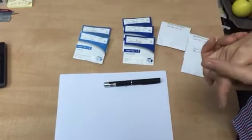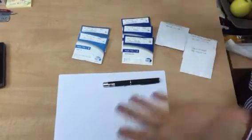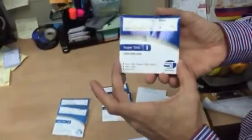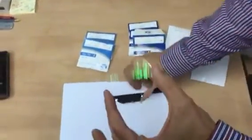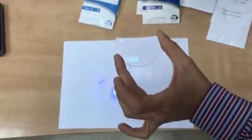Let's take a regular CR 39 lens with HMC AR coating and let's see how much blue light is penetrating the lens. As you can see, all the blue light reflection.